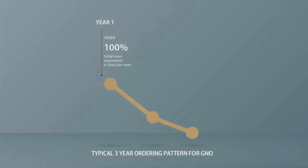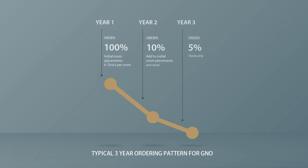The Gino has proven to be a great return on investment. Typically, a client places an order in Year 1. Because of our security system and unparalleled quality, in Year 2 the client only purchases 10% of the initial order, simply to have in stock. And in Year 3, perhaps only 5%. Now that's really smart.